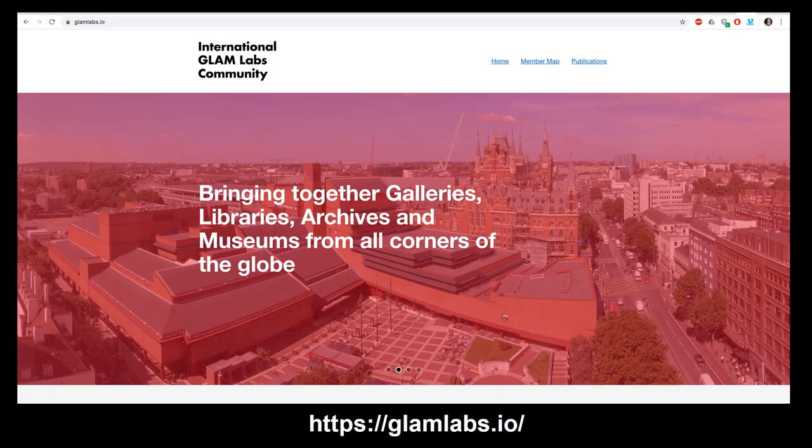Open a Glam Lab is available from our website, glamlabs.io, where you can also learn more about and join our international community. Welcome to Glam Lab. Thank you.